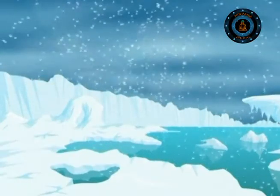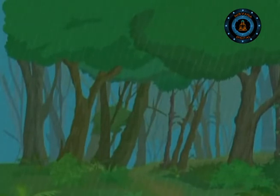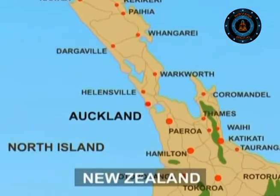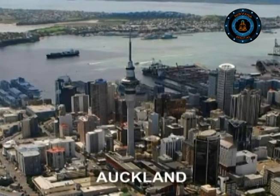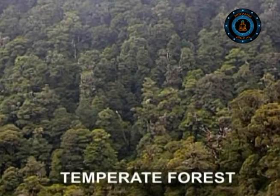Although swept by the winds that howl around Antarctica, the southernmost part of New Zealand has dense temperate rainforests of Stewart Island. Coming towards the industries, Auckland is the chief port and industrial centre and one of the largest cities of New Zealand.